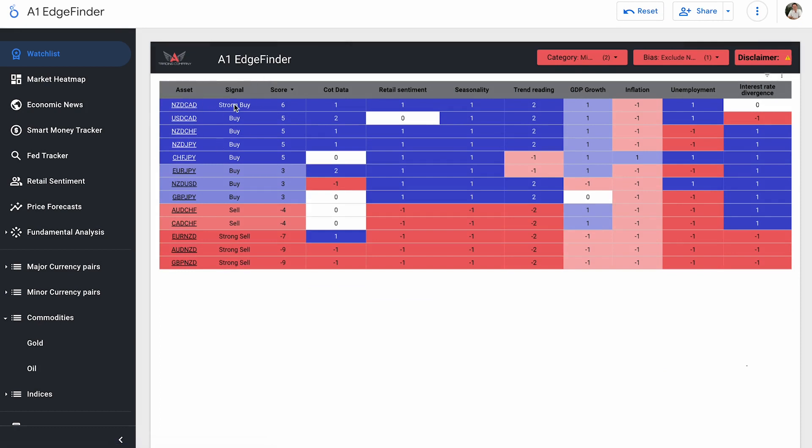NZD-CAD is our only strong buy today at a score of plus six. We have our same strong sells — Euro-NZD, Aussie-NZD, GBP-NZD. Euro-NZD has actually dropped from minus six to minus seven. USD-CAD is a buy currently, although because of the news event it has dropped today. NZD-CHF, NZD-JPY, and CHF-JPY are all buys with scores of plus five. Euro-JPY, NZD-USD, and GBP-JPY are scores of plus three.